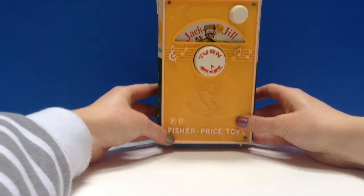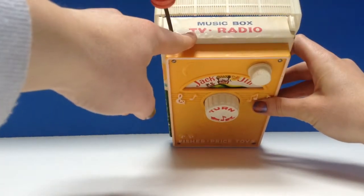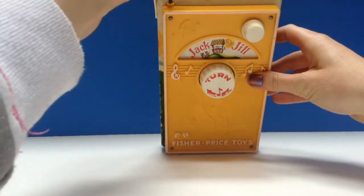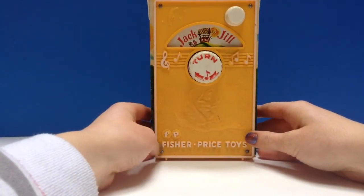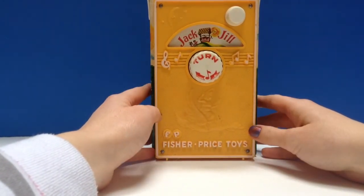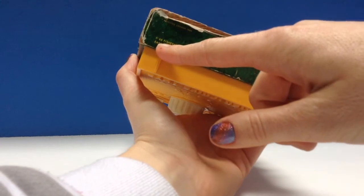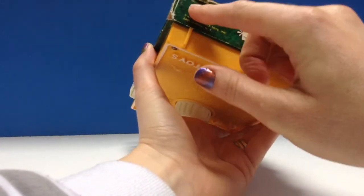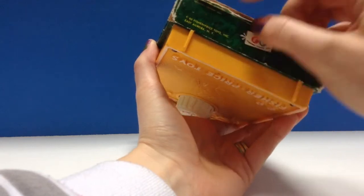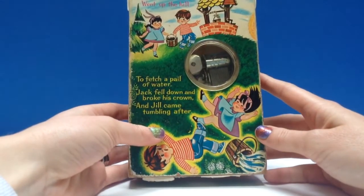This is a Music Box TV Radial by Fisher Price, and this is a very, very old and valuable toy. As you can see it's made in 1968 — and there's also 1964 — so it's a very, very old toy. We'll show you what it does.